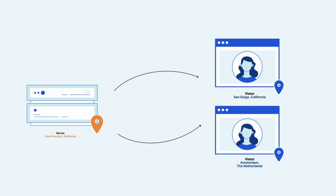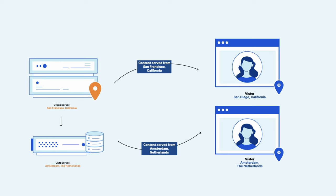This is when you need to use a CDN. A CDN is a network of servers distributed around the world, meaning that your content can be served directly from a location closest to the end user. In our example, when the visitor from the Netherlands tries to access the website, which is now hosted through a CDN, the website gets served from a location closest to the user — in this case, somewhere in the Netherlands.